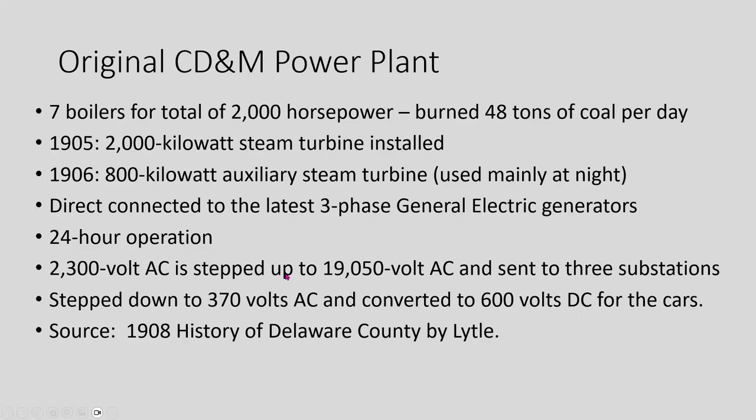The original CDM power plant had seven boilers for 2,000 horsepower and used 48 tons of coal per day. There was one large steam turbine generating 2,000 kilowatts and a smaller 800-kilowatt auxiliary turbine used mostly at night. These ran the latest three-phase General Electric generators, running 24 hours a day. They generated 2,300 volts AC, stepped it up to 19,000 volts, then sent it to three substations where it was stepped back down to 370 volts AC and converted to 600 volts DC for the interurban car lines. This information came from the 1908 History of Delaware County by Lytle.